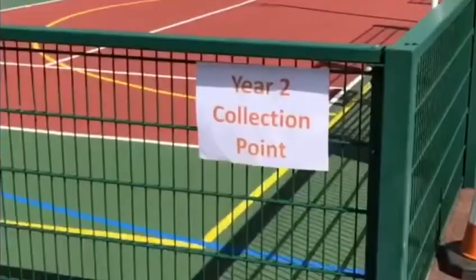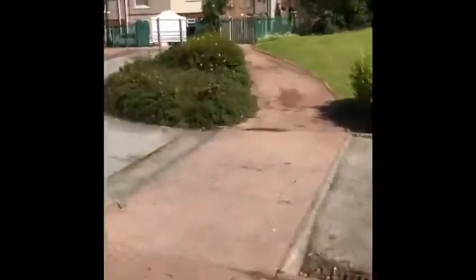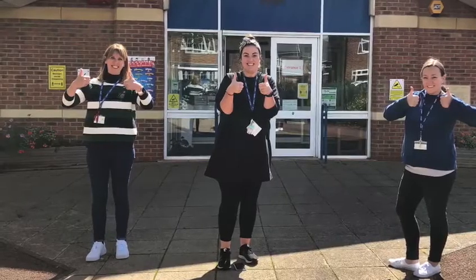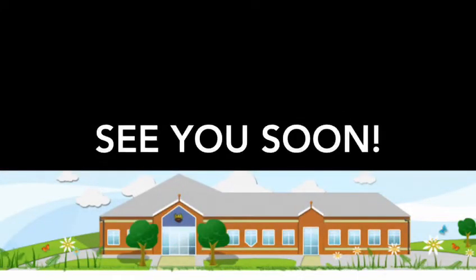Once you have your child, please move swiftly around the one-way system and leave via the car park gate onto St Nicholas Street. We hope you found this video helpful and we can't wait to see you all back in school on Wednesday the 2nd of September. Bye!